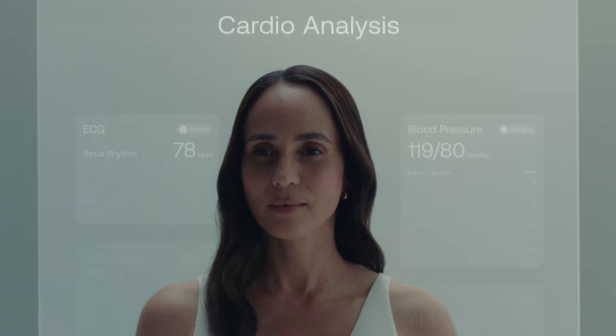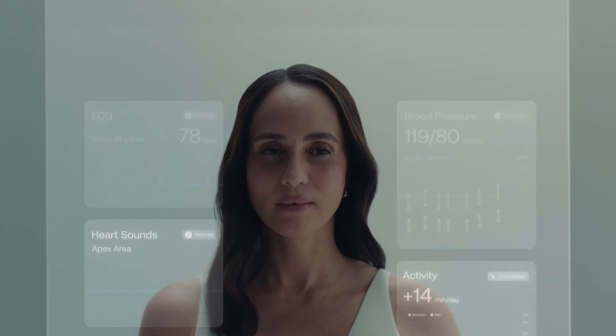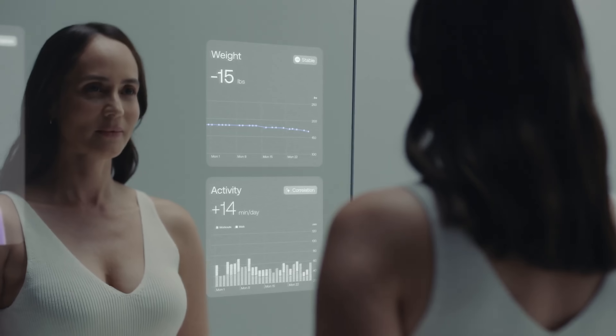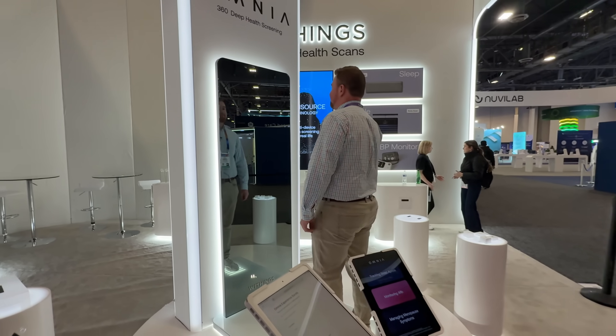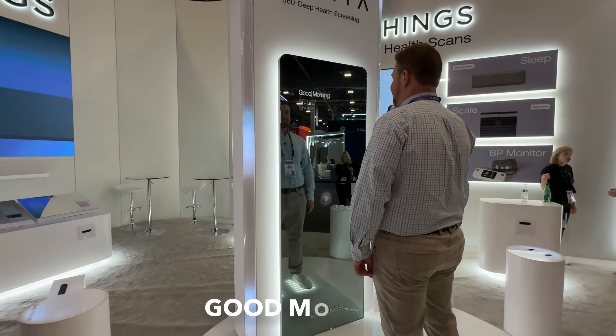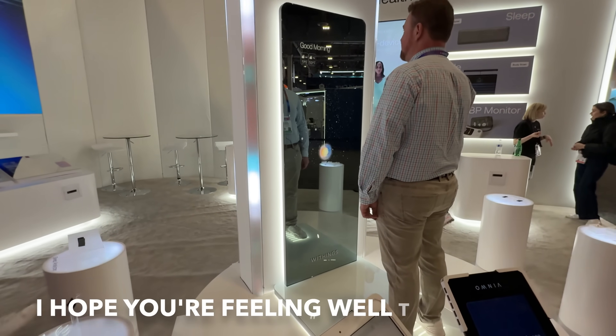It integrates with other Withings devices to give you a full picture of your lifestyle, while its built-in AI companion offers real-time feedback, motivation, and even connects you to telemedicine services for professional consultations. Still a concept, Omnia shows us a bold vision of the future where your everyday mirror becomes your personal health coach.